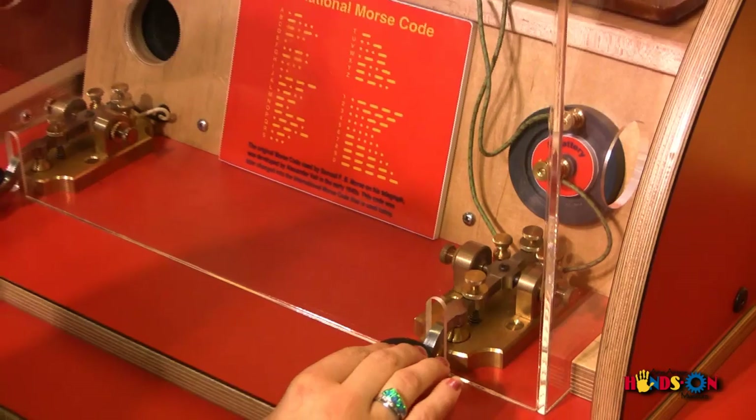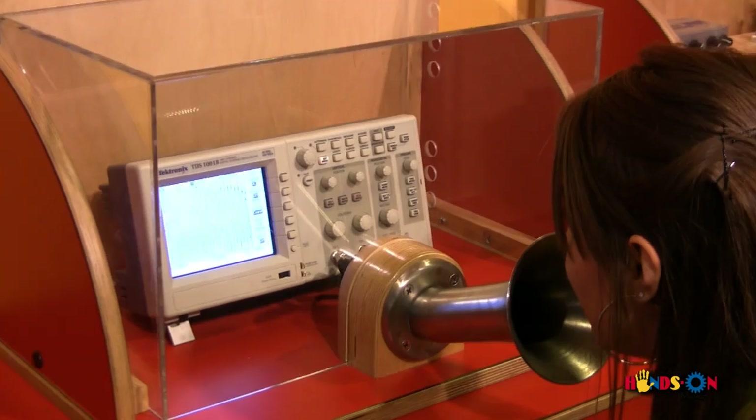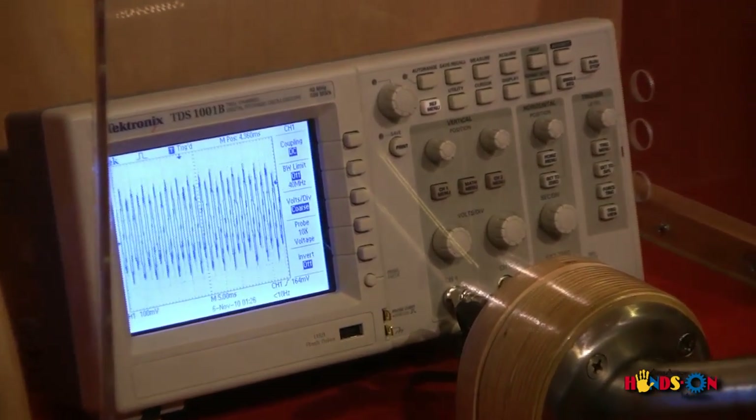From Morse code and the telegraph, to seeing what your voice actually looks like when using a microphone by seeing it displayed on an oscilloscope.